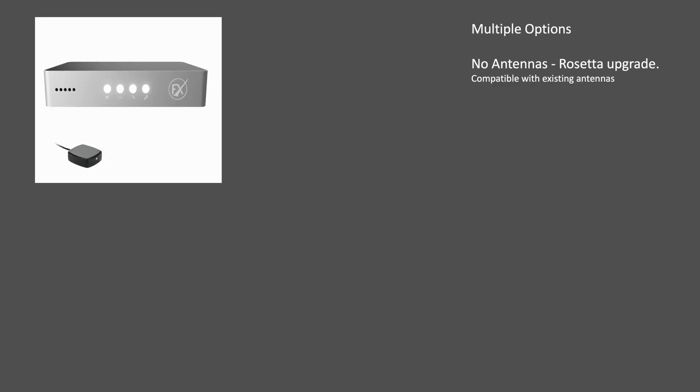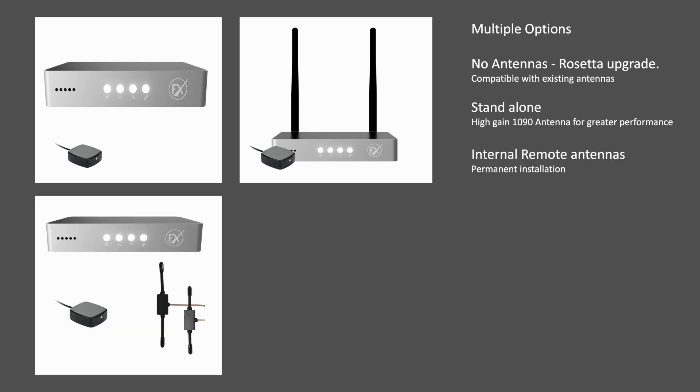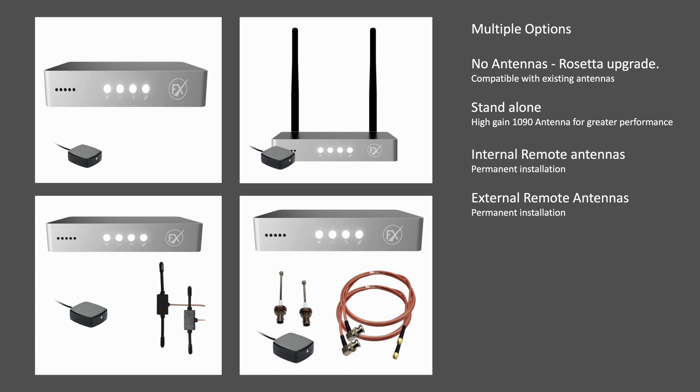PilotAware FX is available in four versatile options. Firstly, there is the upgrade package for existing PilotAware users, allowing the reuse of existing antennas with no extra cost. Then there is the portable carry-on device with powerful Wi-Fi for hire aircraft or shared airplanes — a remote GPS is shown in the photograph but is not necessary for standalone use. For composite aircraft and gliders, the FX with remote internal centre-feed antennas is ideal, and it is also great for aircraft with fabric fuselages and microlights with open cockpits. The top-of-the-range FX comes with aviation-grade monopole antennas, giving top performance in metal or carbon aircraft.